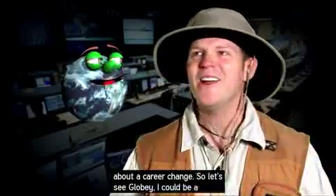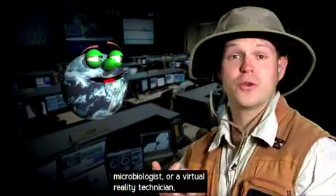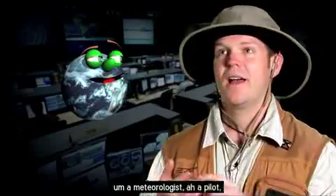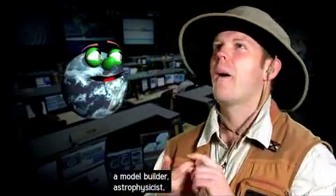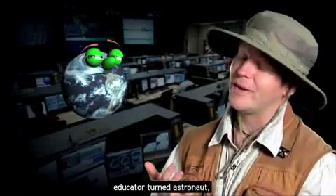So let's see, Globie — I could be a microbiologist, or a virtual reality technician, a meteorologist, a pilot, a model builder, an astrophysicist, or an educator turned astronaut.